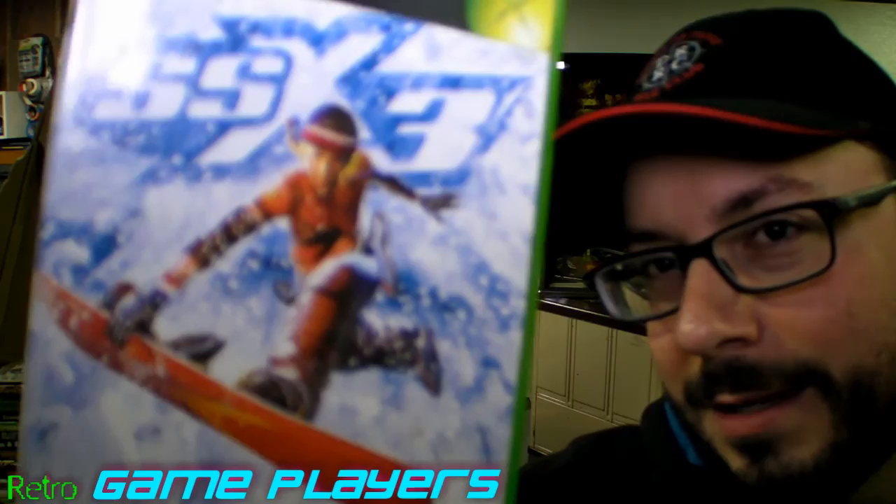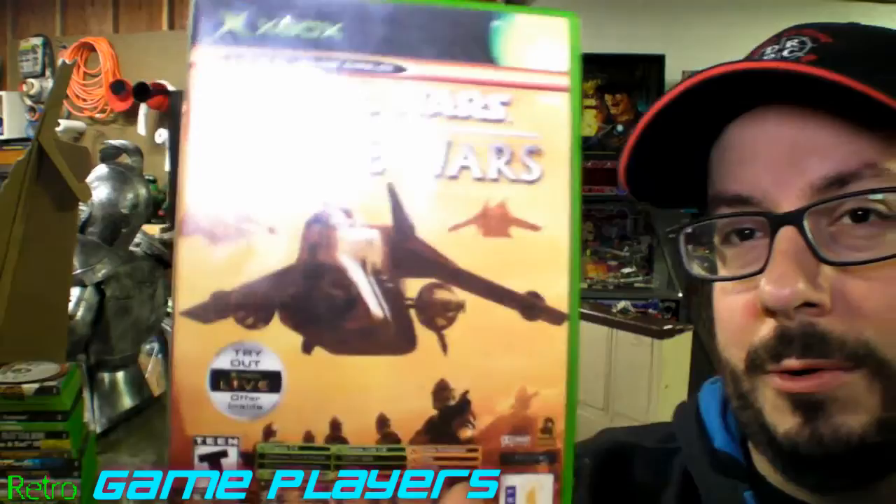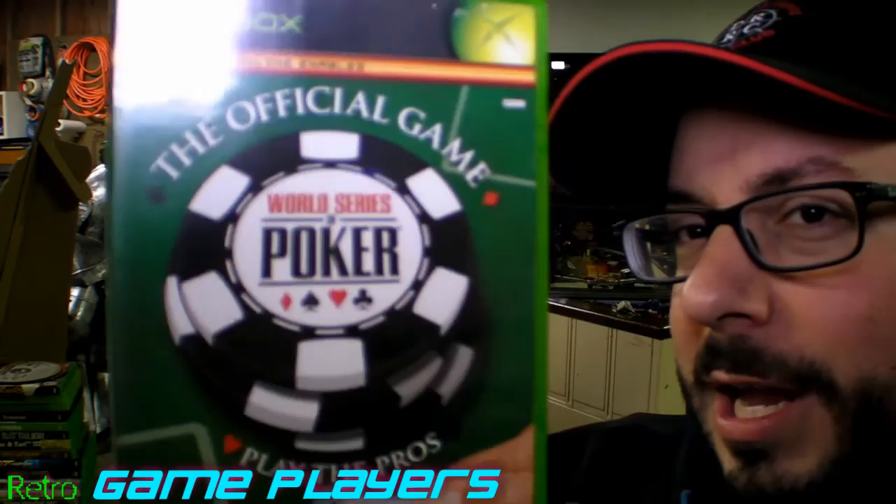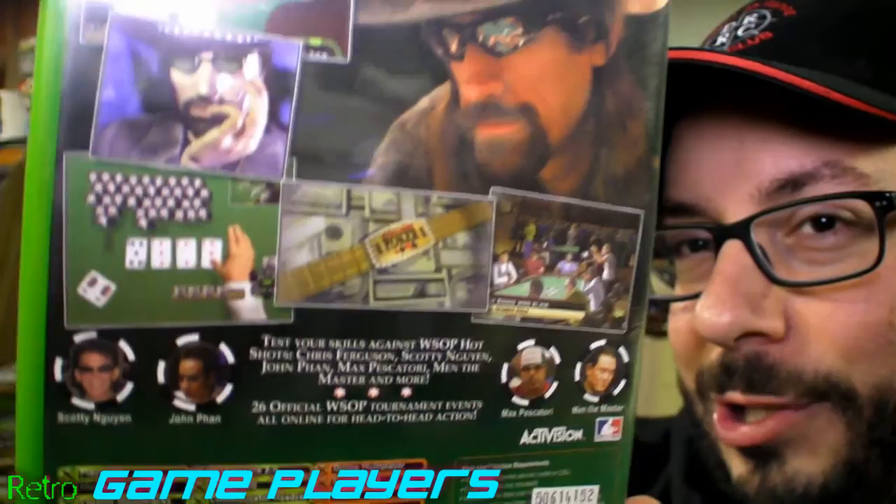NASCAR Thunder 2004. And here's SSX 3 — again, this is a good series, good music, pretty awesome arcade-style. Scooby-Doo Unmasked. Star Wars: The Clone Wars — and Tetris. It's a combo disc, that kind of surprised me. And then World Series Poker: the official game — play the pros. So this is like the actual game for the TV show, pretty much.